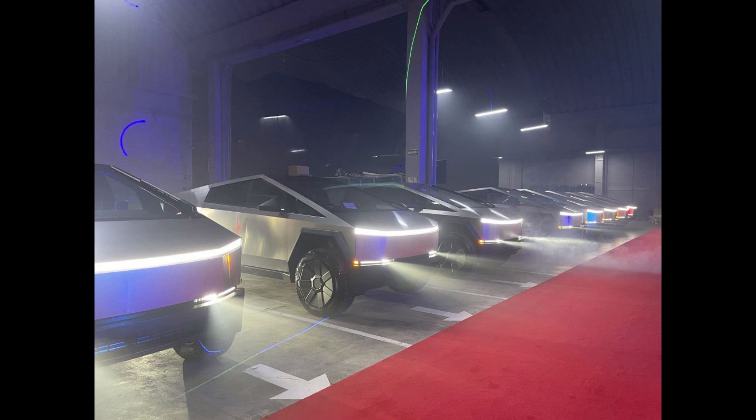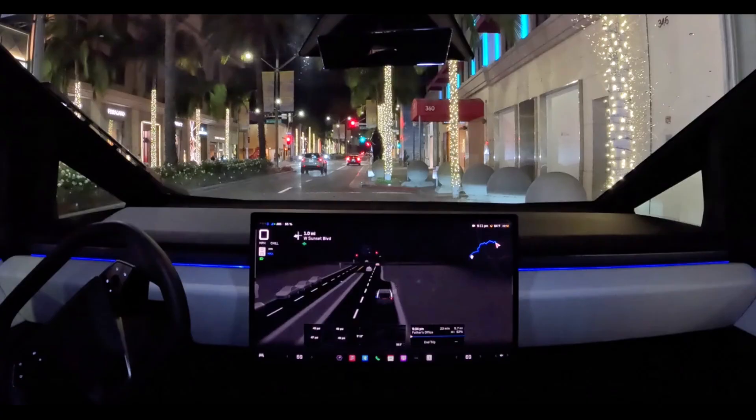Performance and range concerns are also notable. While Tesla has made significant strides in battery technology, the Cybertruck's range may be insufficient for long-distance hauling or off-grid use. The availability of charging stations, especially in rural areas or during long road trips, could pose challenges for Cybertruck owners. Additionally, the Cybertruck's payload capacity may be limited compared to traditional pickup trucks, making it less suitable for heavy-duty hauling tasks.